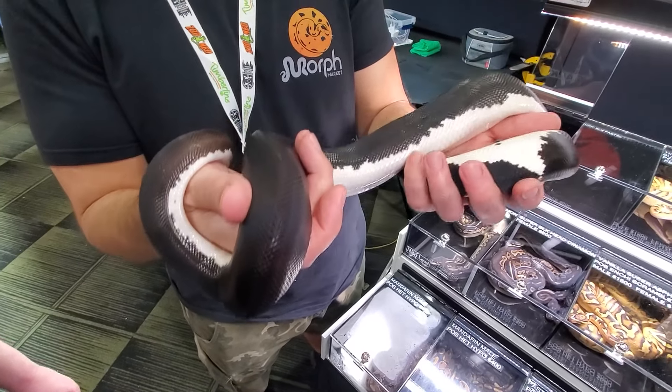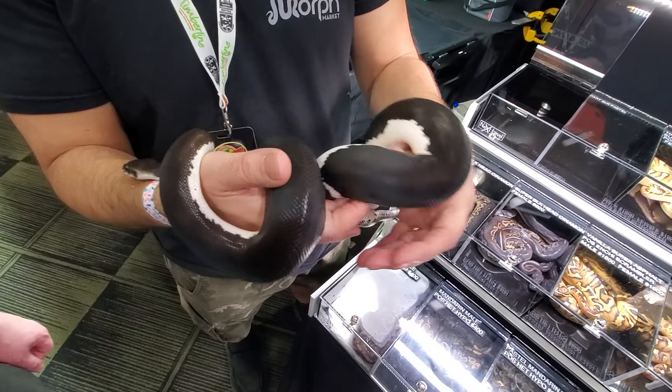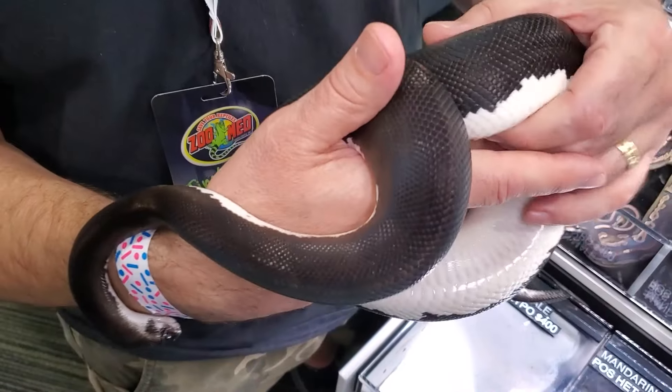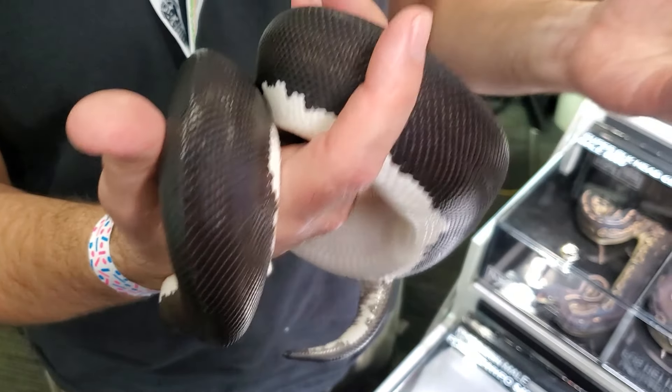Black Pastel might not be what he purchased it as, but I'm assuming he spoke with the original breeder and determined that that is a possibility. He also says it could be super cinnamon. But who cares about all that right now — let's just look at the animal, because in my opinion it is way better than any panda pied I've ever seen in my life.